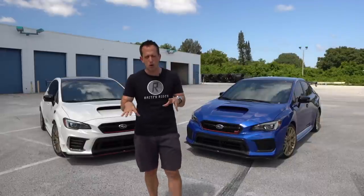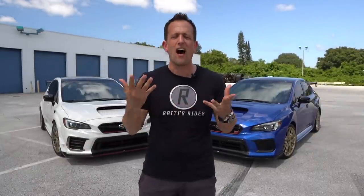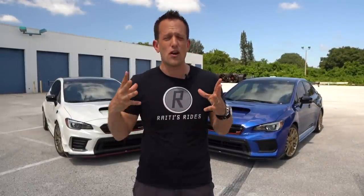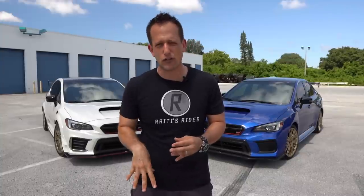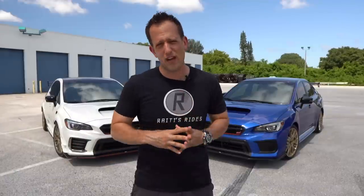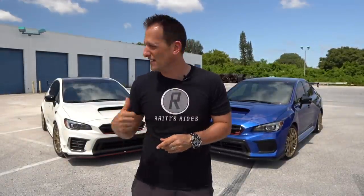These are two of the most iconic current generations of the STI. Type RA — what does that mean? RA stands for record attempt. Subaru wanted to celebrate their record-breaking attempt at the Nürburgring for the fastest four-door car. They did it, and this is how they celebrated with the Type RA. Some very special touches — only made 500 of them.